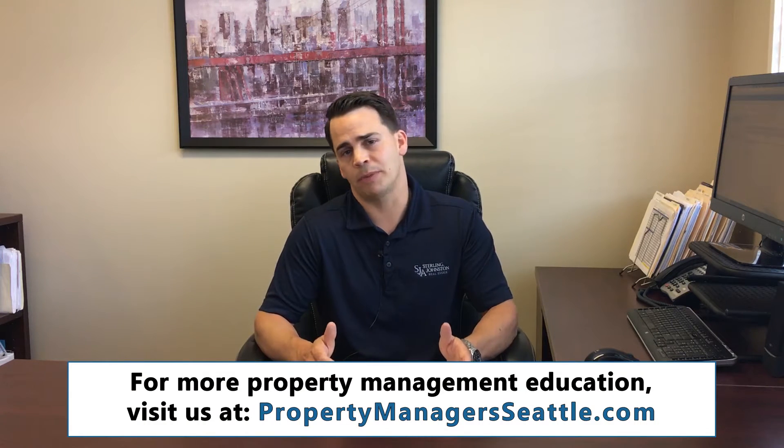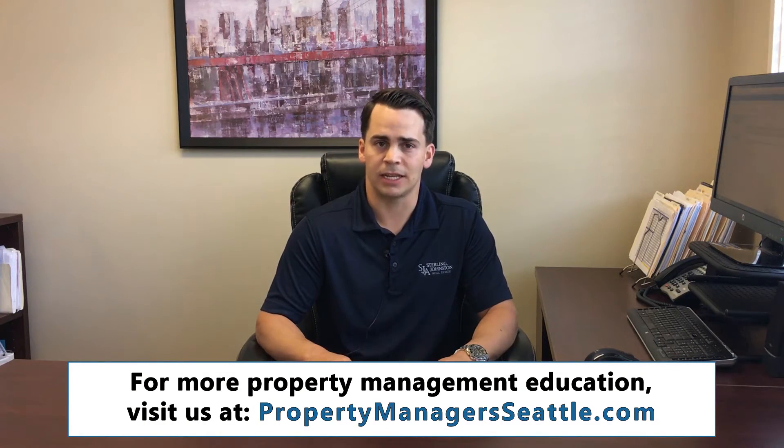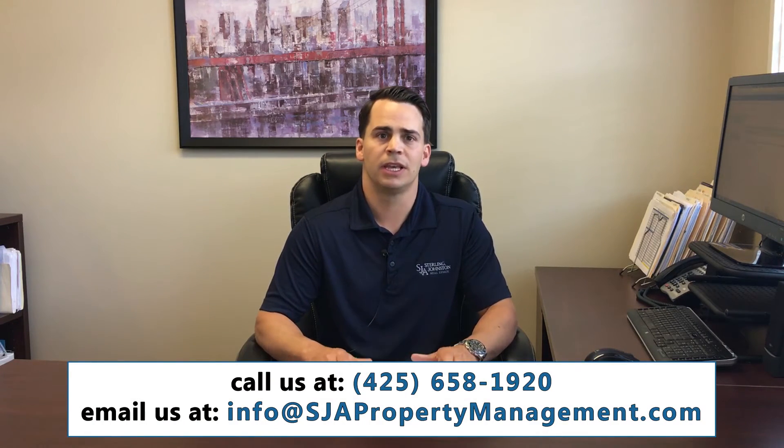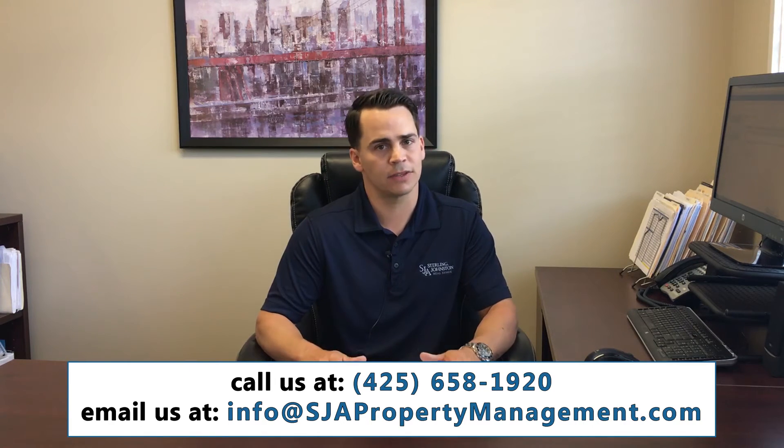Those are some of the basics of how different property management companies charge in the area. It's really about the personal service level that you want, what you feel comfortable with, and making sure you've done your due diligence to find a company that will provide the level of service needed to make your property as successful as possible — receiving the most rent while keeping it well maintained.